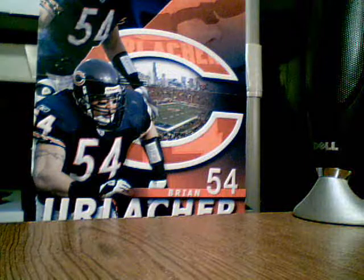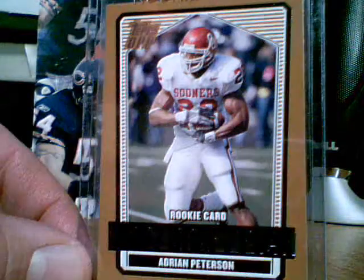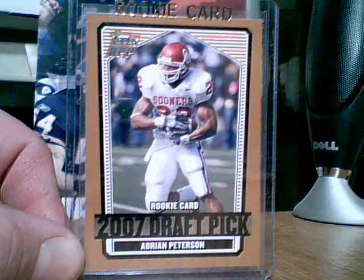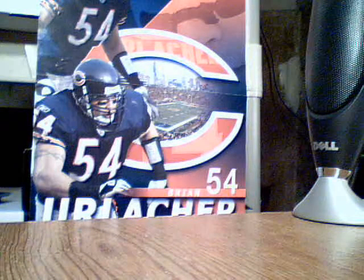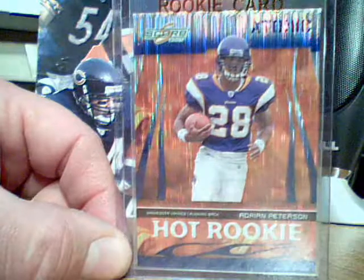And I got a rookie card of Adrian Peterson from 07 Topps Draft Picks. I got another Adrian Peterson rookie card from Score Hot Rookie Atomic. Pretty sharp looking card — the Atomics.